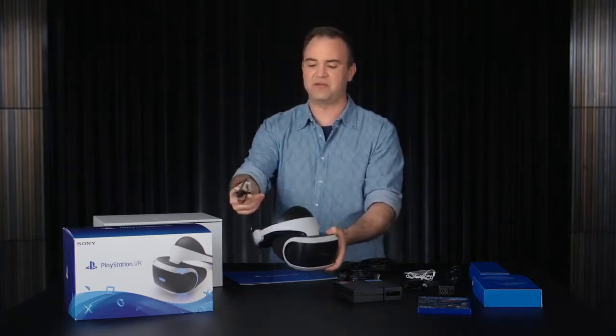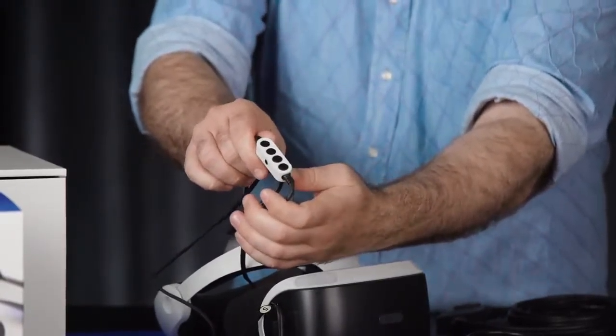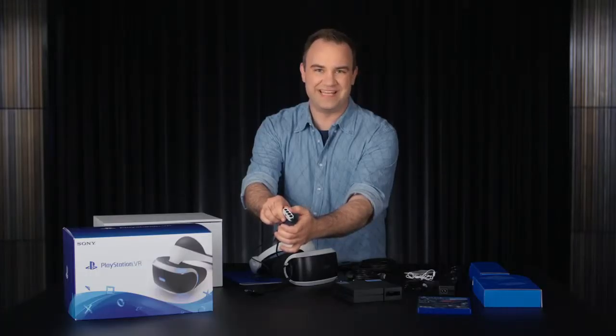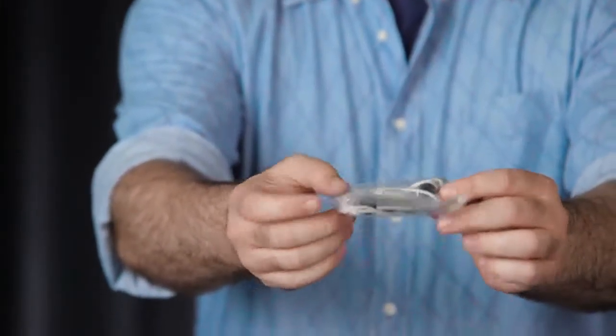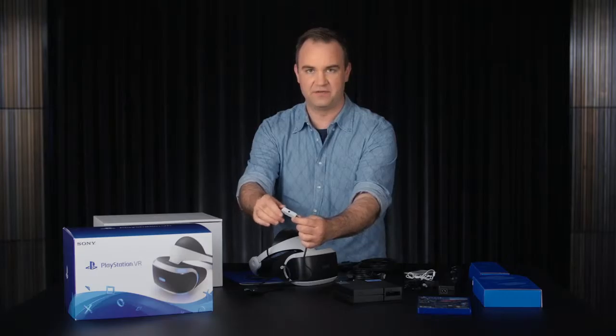Let's take a look at the included inline remote. The inline remote allows you to control audio settings and also mute or unmute the integrated microphone. Flip it around and we have an audio output. PlayStation VR does come with a stereo headphone, but you can bring your own. Either way, this will output a 3D audio signal, which is perfect for VR.